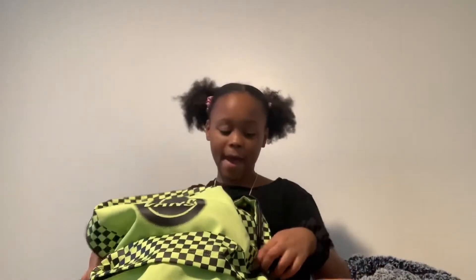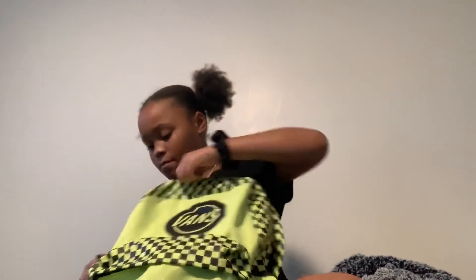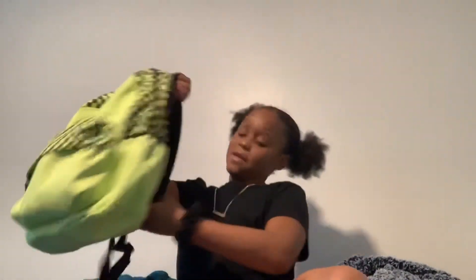Basically, that's all in my backpack. I have a water bottle but it's in my room. So thank you guys for watching. Please like and subscribe. And in the comments, let me know what was your favorite school supply.